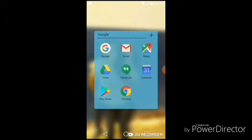Next is just Google, so it has Google, Gmail, Maps, Drive, Hangouts, my calendar, Google Play, and Chrome. That one's pretty basic, nothing special about it.